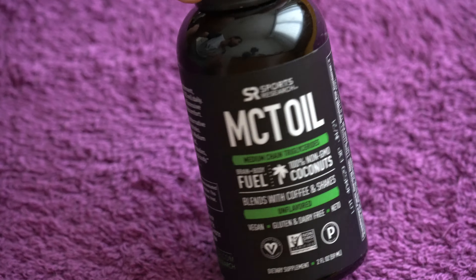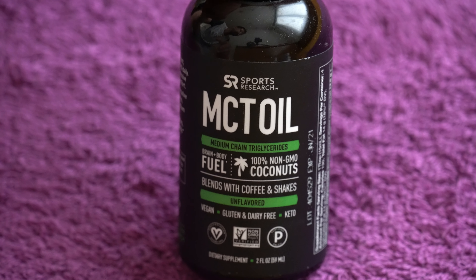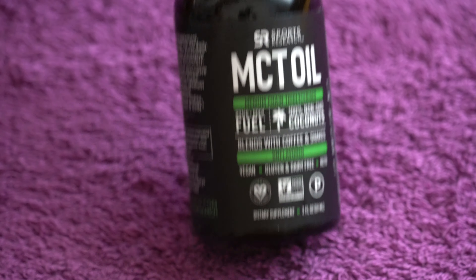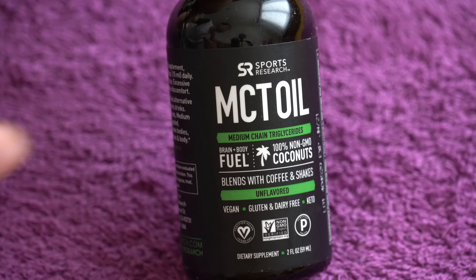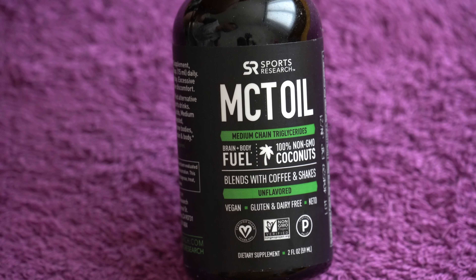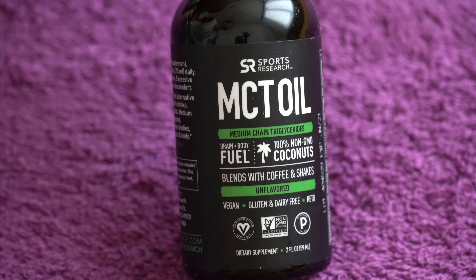You can get it from the link in the description with a discount. It's available from many different countries and you can get a bigger bottle if you want. I just got this one to try the brand out — I recommend it. Links are in the description, visit the channel for more, and that's it for this video, bye for now.